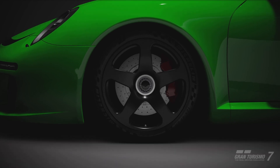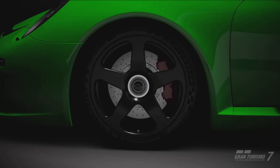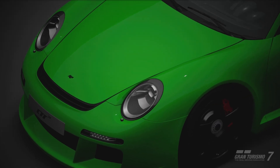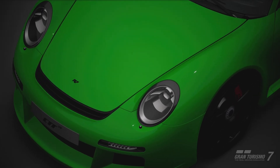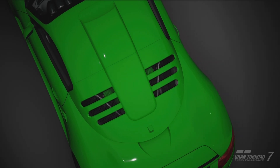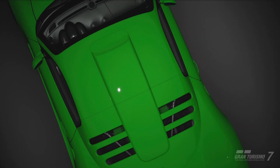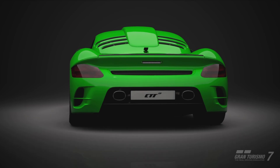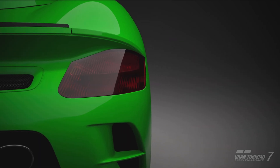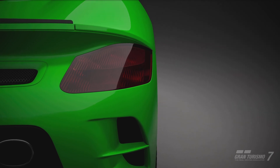That's the thing with RUFs — they sort of take Porsches and mutate them to levels they have no right to be. And to think, all of this was the result of one Volkswagen. A Beetle. That's what looks like a Beetle. Or at least, what little remains of it.